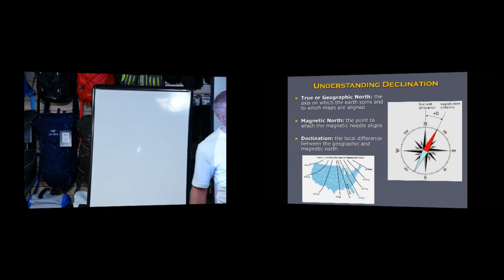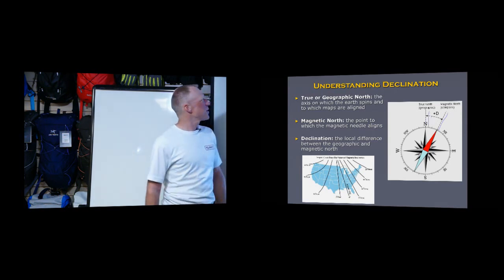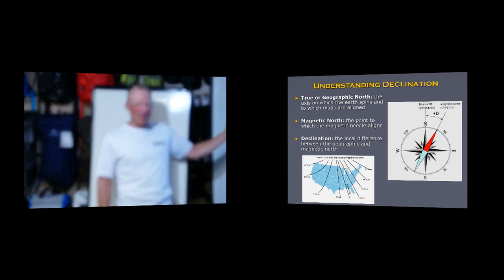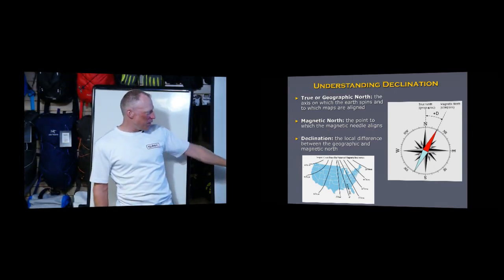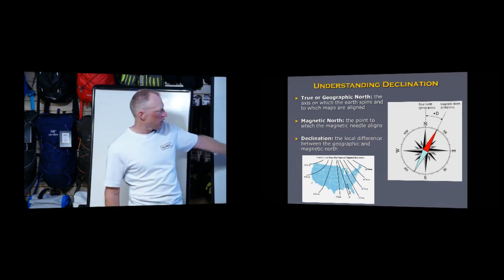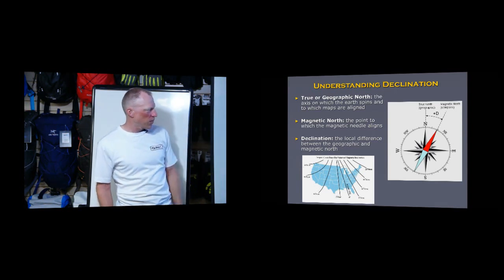True north is the geographic top of the planet. Magnetic north is where your compass points. Declination is the difference between true north and magnetic north. Here in northern California it's 13 to 15 degrees. It goes to zero near Louisiana, and increases as you move up the coast.